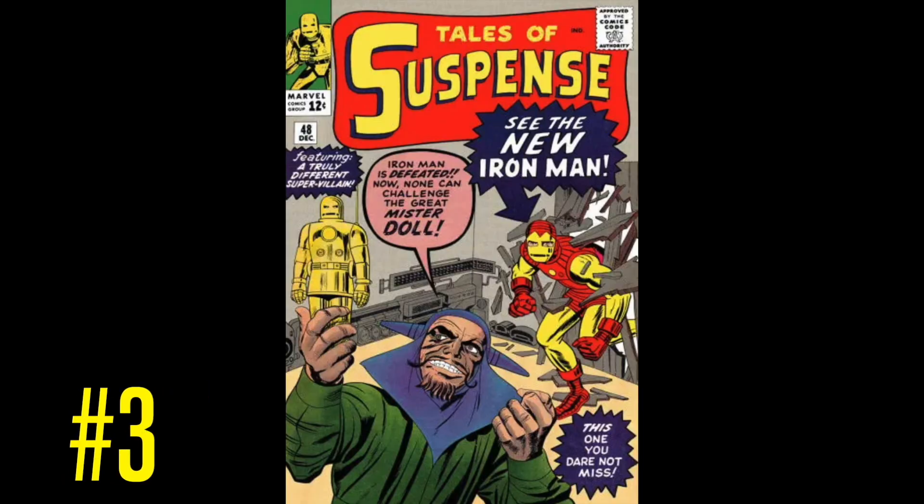There are not a lot of Iron Man books out there that are worth a ton of money. I know when I did the Hulk list I said something similar, but with Iron Man it really applies. I can't believe how inexpensive some of these major keys are related to Iron Man.